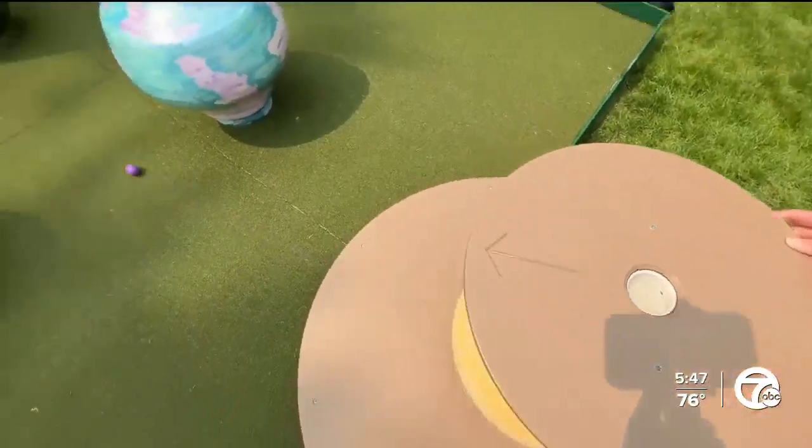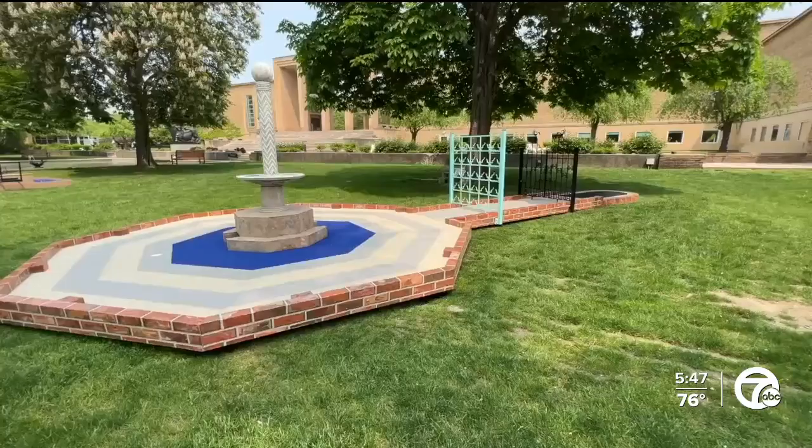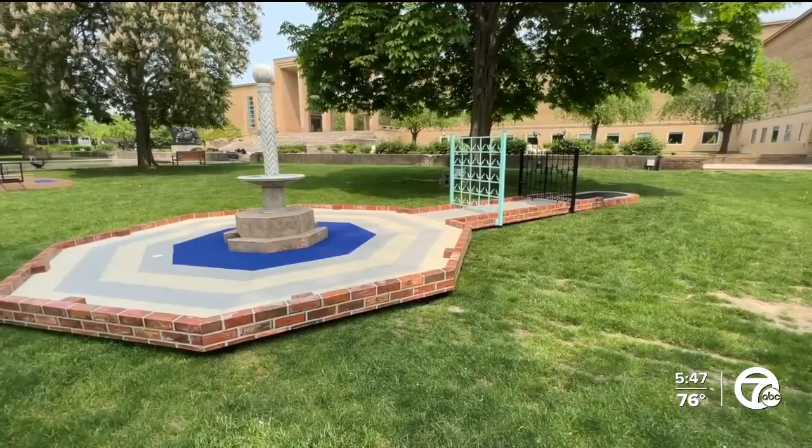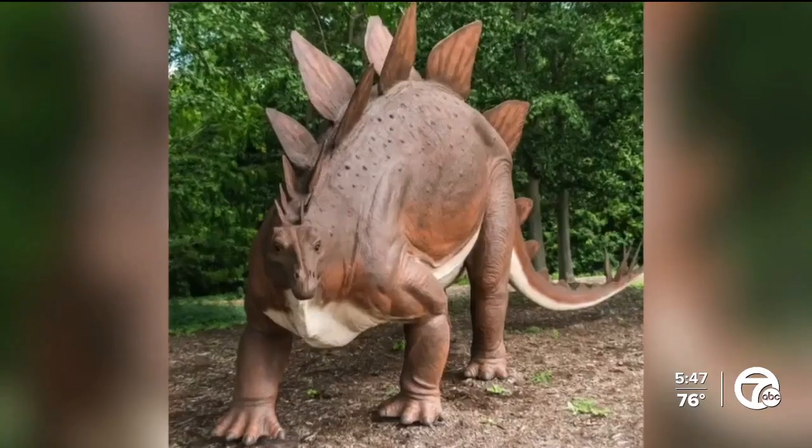No putts, just going for a level of artistry — each of the holes has a unique feature. The course is designed with holes meant to reflect Cranbrook's campus and rich history. There's a gateway, a nod to Cranbrook's iconic gates, and Steggy's Escape, named after a favorite dinosaur — a Stegosaurus.